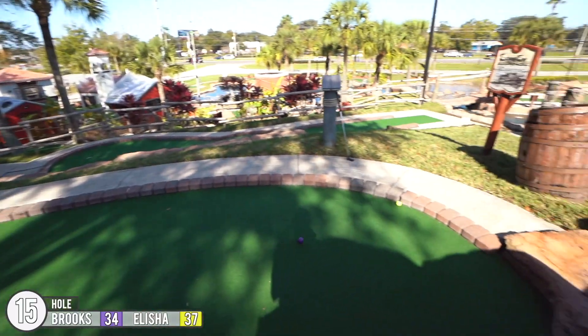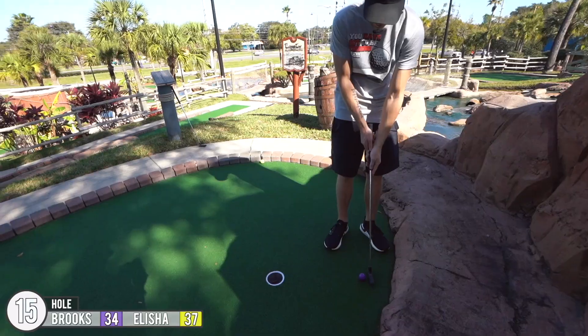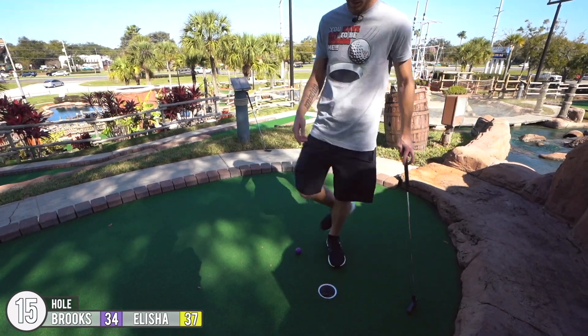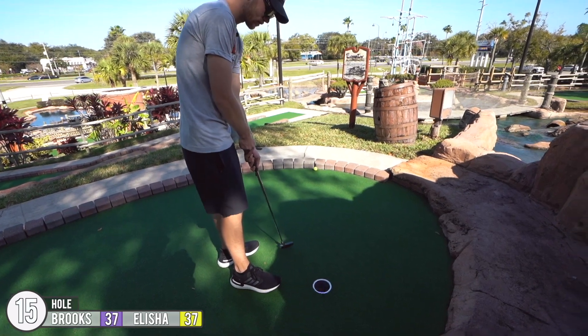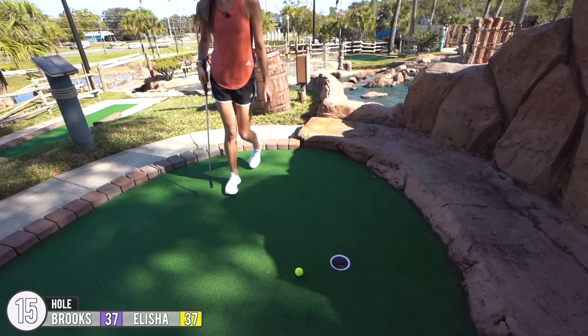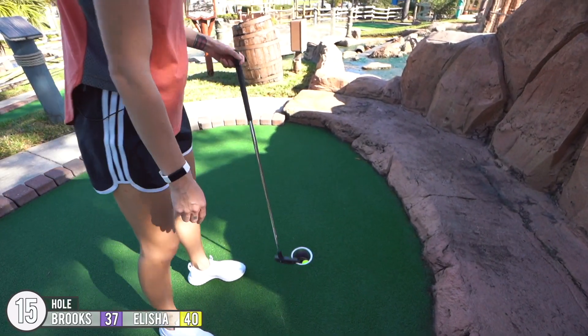Going for a bounce back. Going for a bounce back. Oh my gosh, that curved.